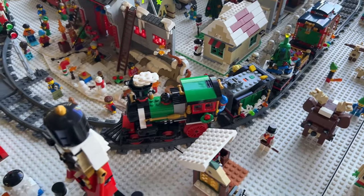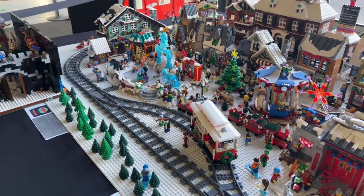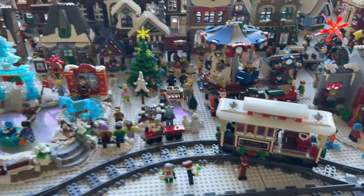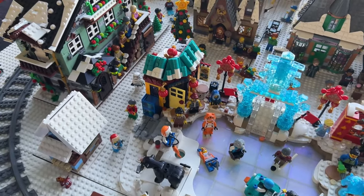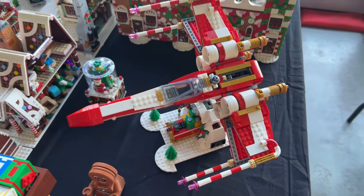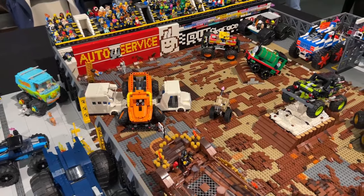Onto the next exhibit and there's a massive Christmas display, very appropriate for this time of year with Christmas just around the corner. This exhibit wasn't limited to one LEGO theme either — there are parts of the Winter Village, Star Wars, and more on display. I've also never seen the Christmas X-Wing in real life before; it looks quite interesting and totally out of the ordinary for a Star Wars LEGO set.